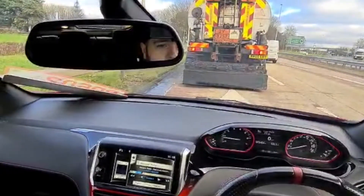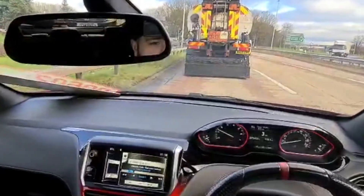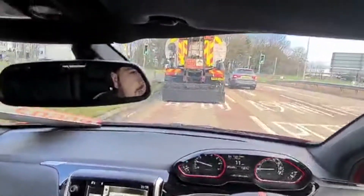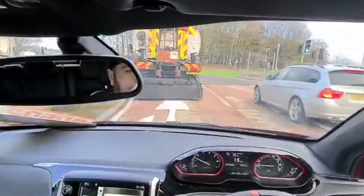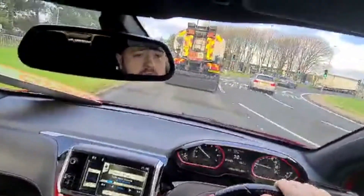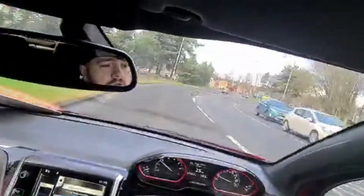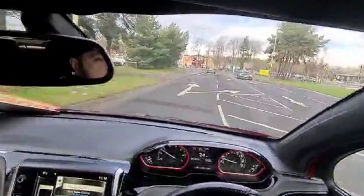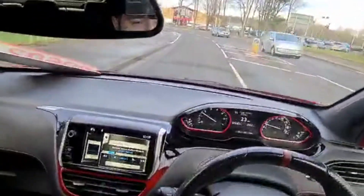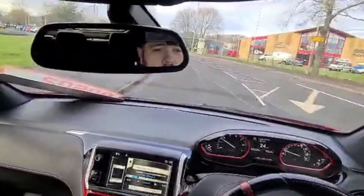We'll take the first exit off the roundabout into the Inveralmond industrial estate where we're based, and do a bit of simulated town driving on some of the side roads. There's a bit of a large pothole coming up — I'll let you hear how the suspension handles that. No knocking noises from the suspension there. It's quite firm but not uncomfortable, so you can quite easily live with it.